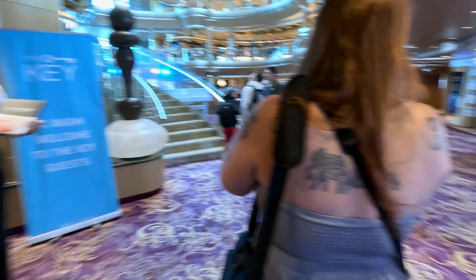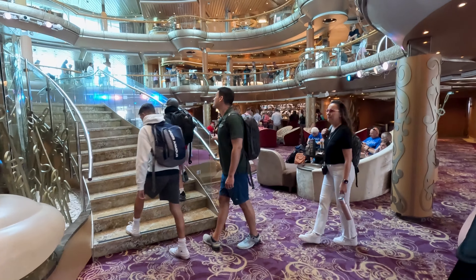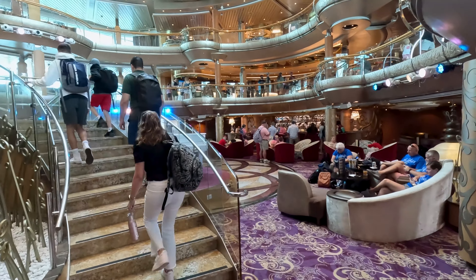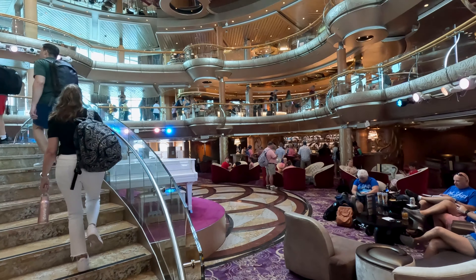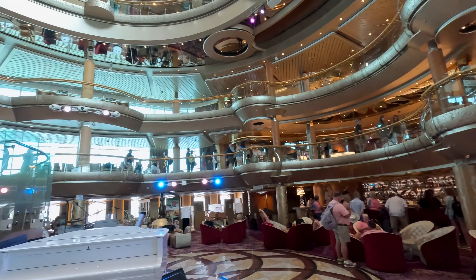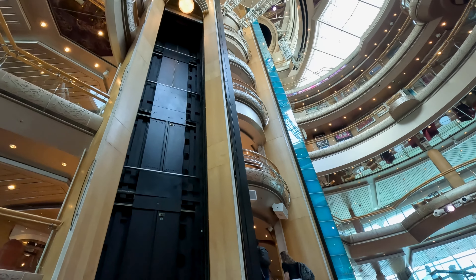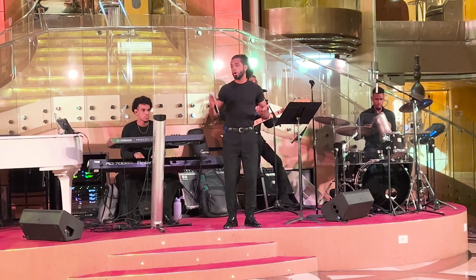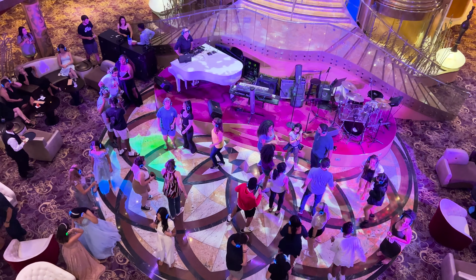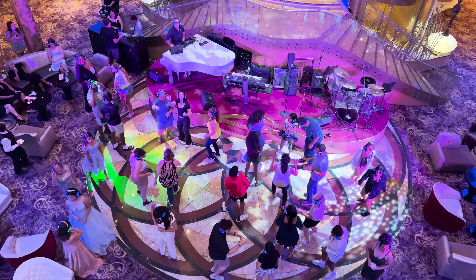Royal Caribbean's Grandeur of the Seas has 10 guest accessible decks. Decks two and three contain only guest staterooms. Deck four is the first deck you will access when you board the ship. At the center is the main hub of the ship called the Centrum. Throughout the cruise, the Centrum offers multiple entertainment activities, such as contests between cruisers, live music, and the ever hilarious silent disco, where guests are given a pair of headphones and dance to music only they can hear.